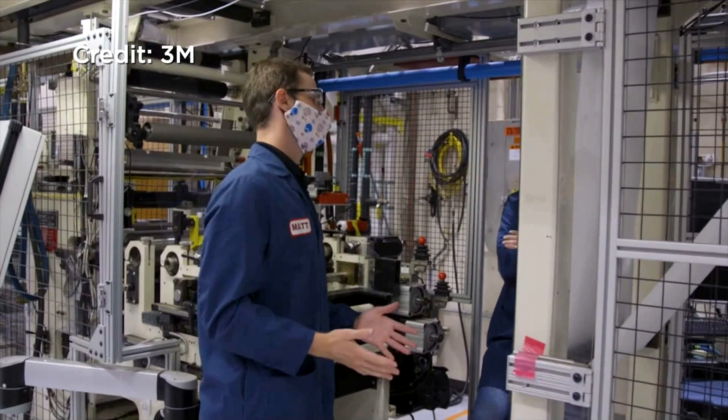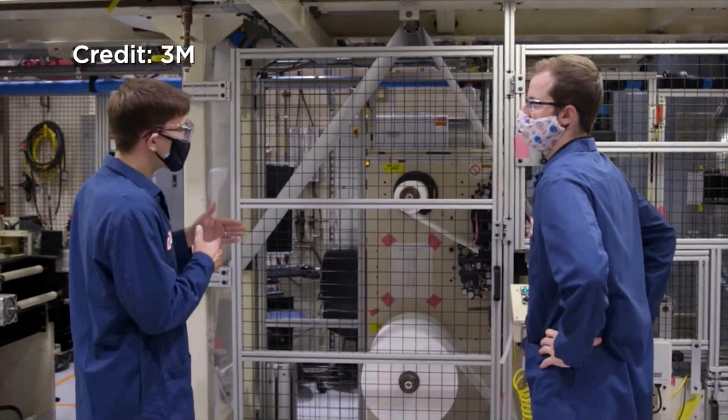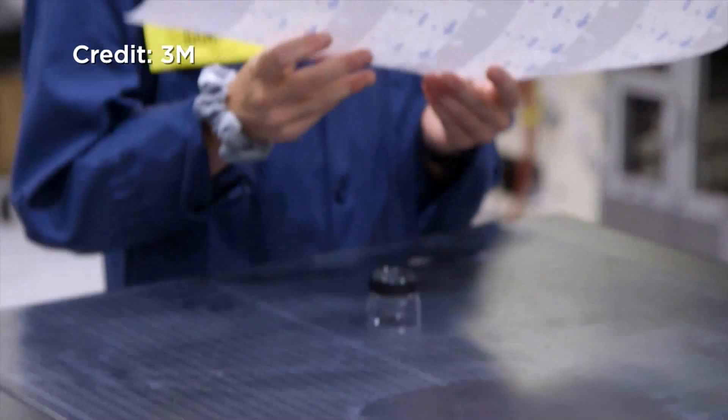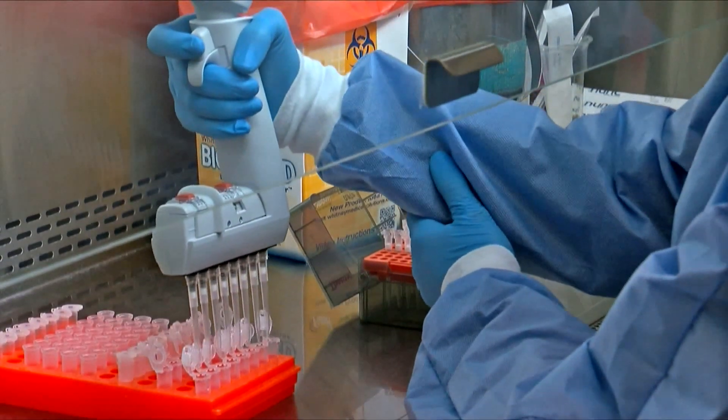The two powerhouses are partnering on a rapid antigen test that returns COVID results in minutes, not days. It will use a paper strip to detect the virus fragments. A major challenge is to make it as accurate as the widely used PCR testing.